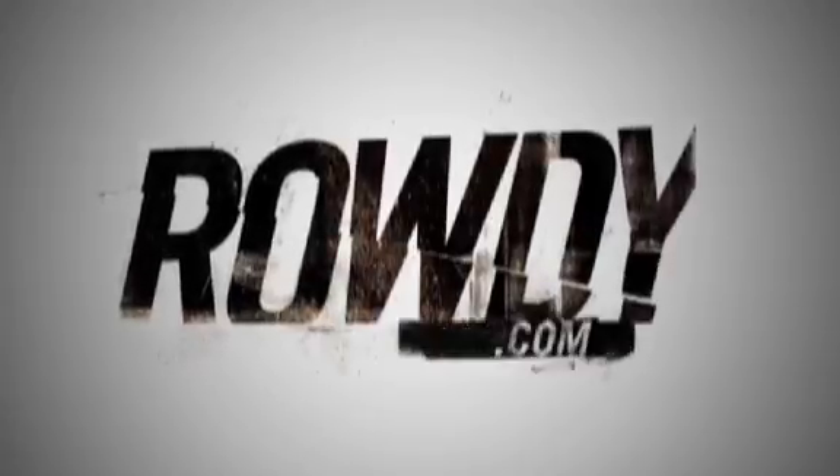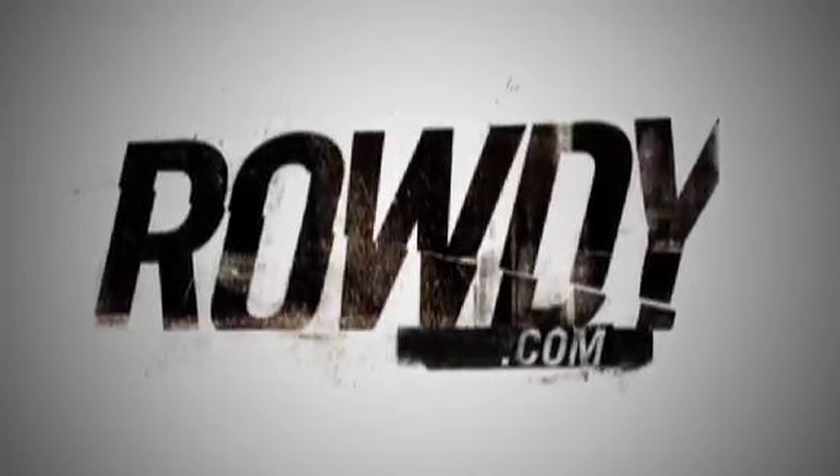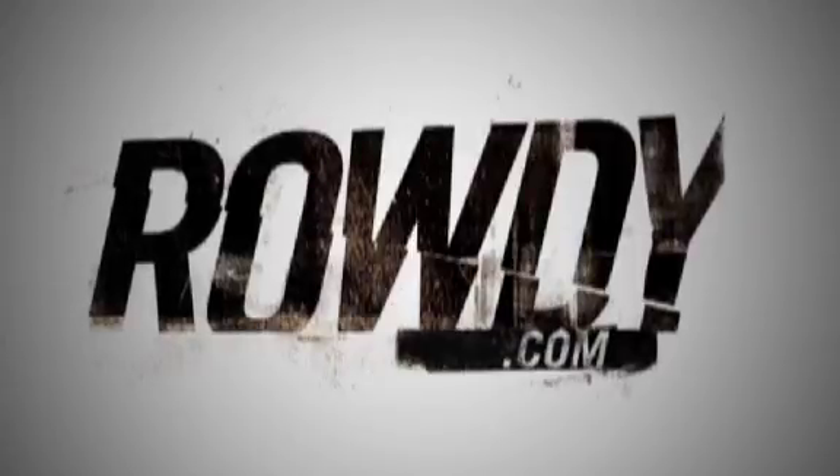That's Nate Ryan from USA Today. I'm Buzz Cutler from Rowdy.com. Thanks for watching. Enjoy the Kentucky race. We'll be back on Monday with Bass in the studio to wrap the whole thing up. Rowdy.com — say it like it is.